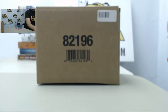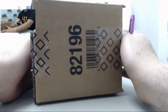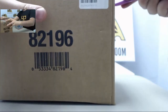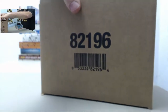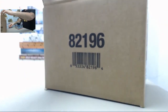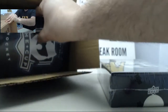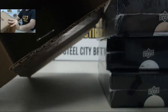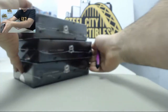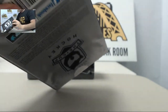Alright, here we go — let's get started. Hope everyone enjoys it. Factory sealed all around, three-box case. Let's see what we got in store. Let's get started on the first box — one of my favorite hockey products annually. Never know what you're gonna come across.